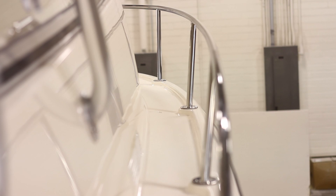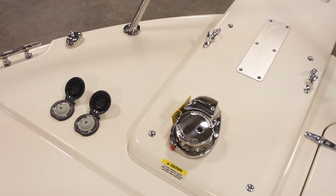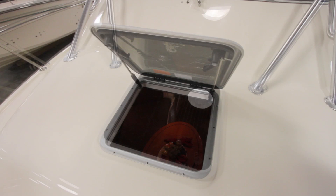Up forward, there's a one-piece stainless steel bow railing, an anchor pulpit, and a windlass with foot switches forward and a rocker switch control at the helm. A big hatch in the middle of the front cabin forward opens to scoop fresh air into the cabin below.